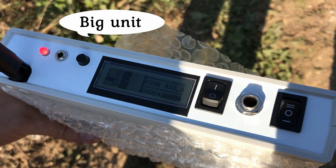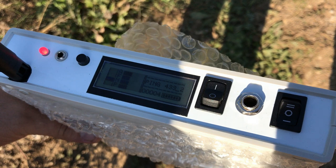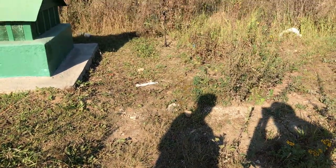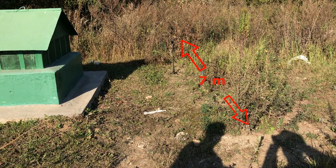This is the big unit of this device. The flash LED and LCD indication show that there is an exchange of information with the car's key. The distance between the big unit and the key is about 7 meters.